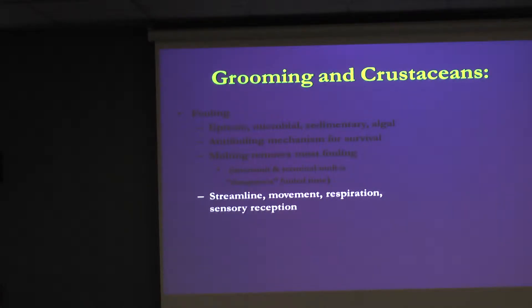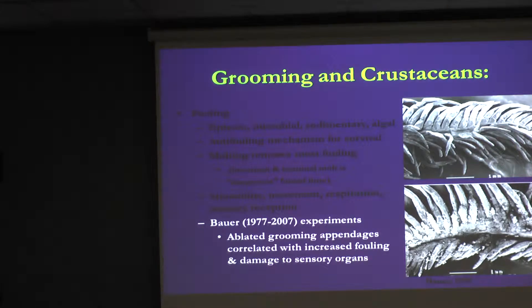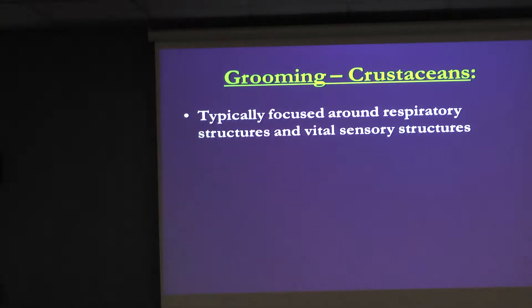Why groom? It helps keep you streamlined for motion. Crustaceans are arthropods with lots of jointed appendages to make sure they can move. It helps keep gills clean for efficient oxygen respiration. And it's important for sensory reception — if you have antennae that sense chemicals in the water, you need to keep them clean. Dr. Bauer has done experiments: crayfish with grooming appendages intact had visibly clean gill filaments, but when those appendages were removed, the gills became completely impacted with sediment, severely decreasing respiration.